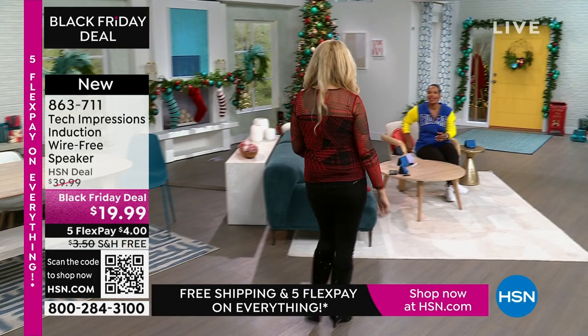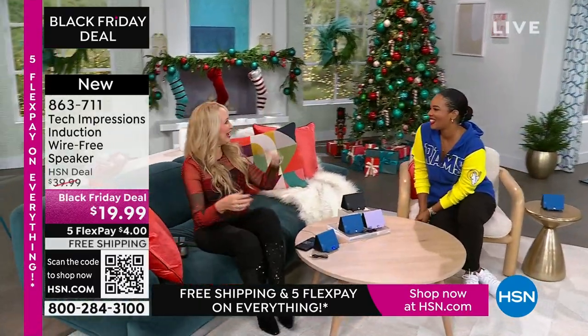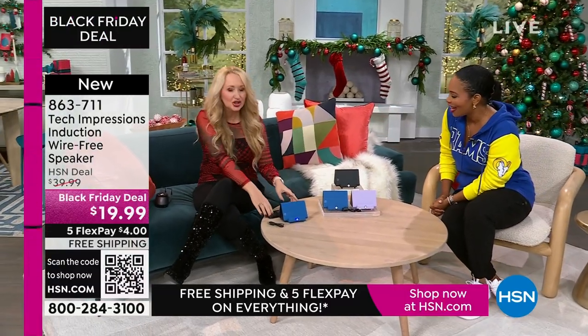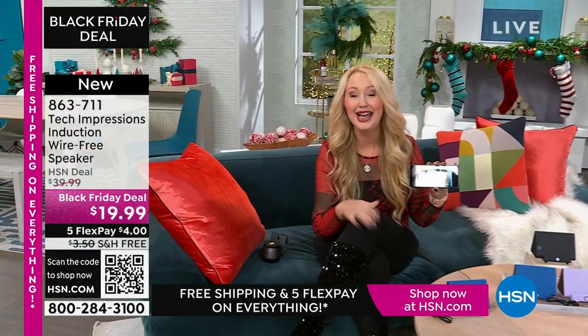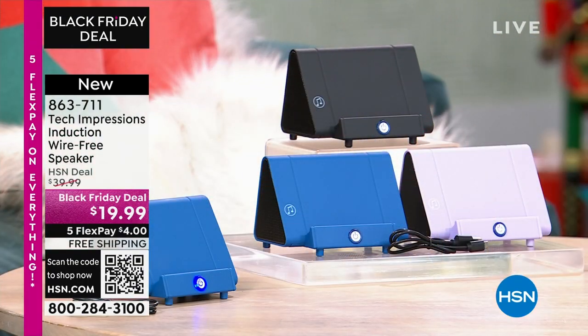Lori Leland is joining us on this Thanksgiving afternoon. Happy Thanksgiving! I'm thankful for you and all of our viewers and these incredible items. This is the easiest way to shop, and we love this brand-new technology from Tech Impressions — one of our huge brands here at HSN. Real-world solutions that work beautifully to solve everyday problems. This speaker is not only gorgeous, it's super practical and works for every single person.